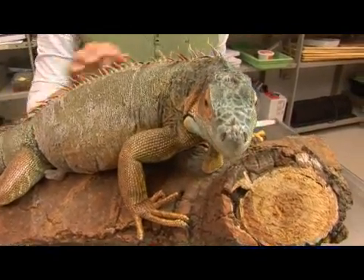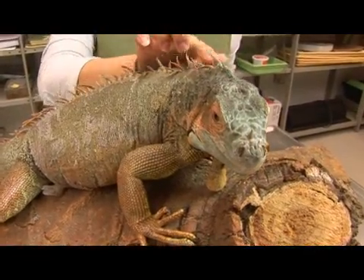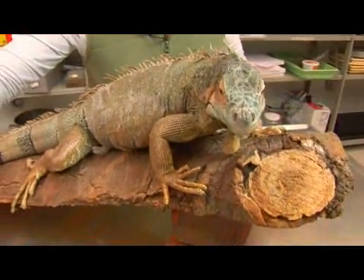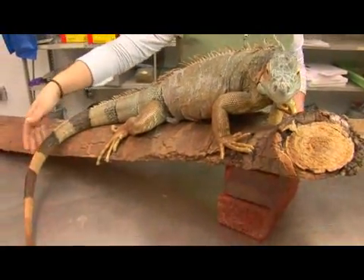The green iguana possesses this row of spines from the tip of its head down to the base of the tail. They use these spines for protection against predators.